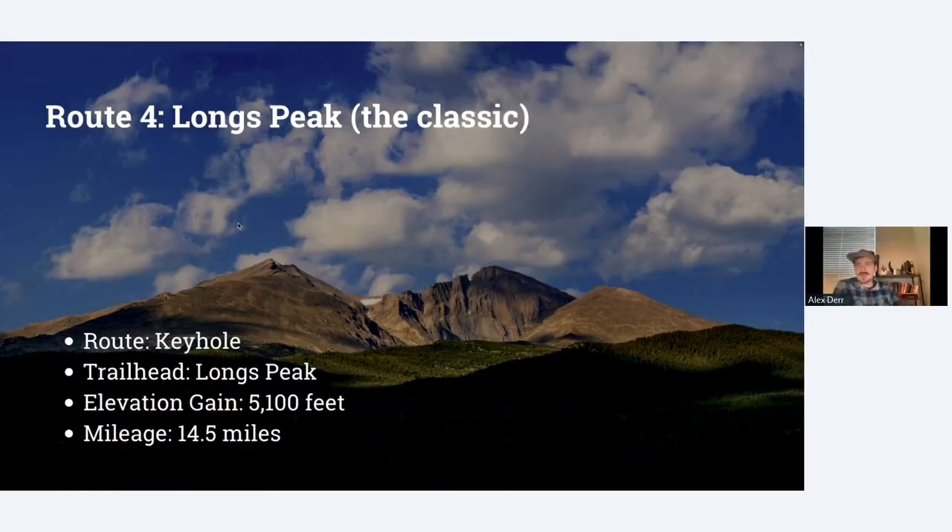Longs Peak is what I consider to be the classic Class 3 climb — it was my first Class 3 climb. It's certainly tougher than the first two, with about 5,100 feet of gain and 14.5 miles round trip. But I like to say it's worth it because you're doing a really world-famous climb, one of the most popular in the state and the only one in Rocky Mountain National Park. There's a lot of lore and history when it comes to Longs Peak and it's sort of fun to read up about that as you research.